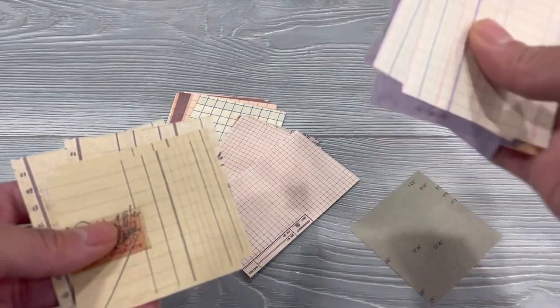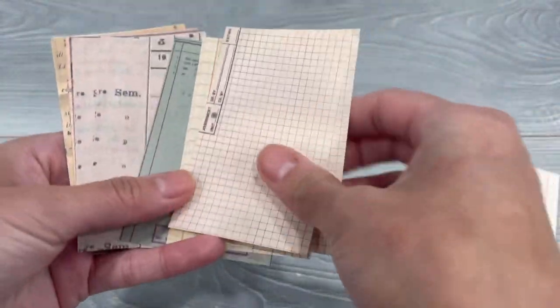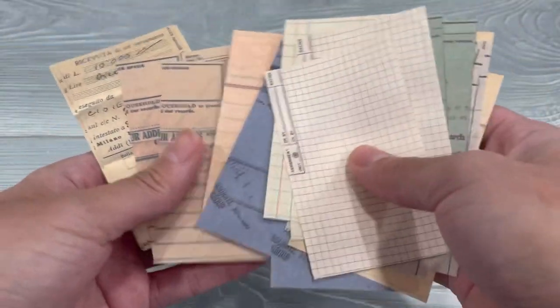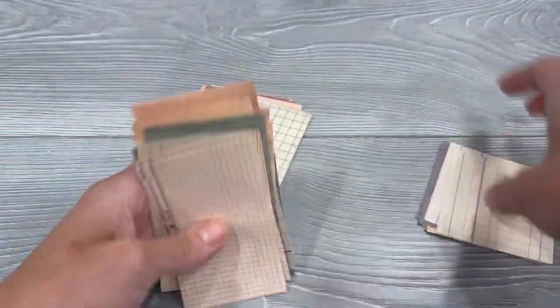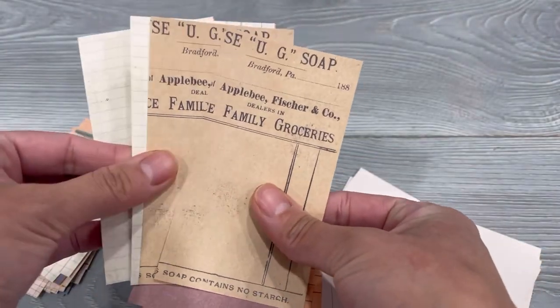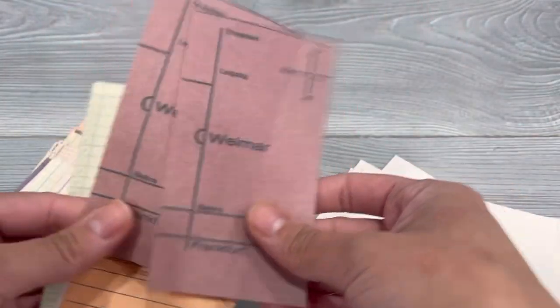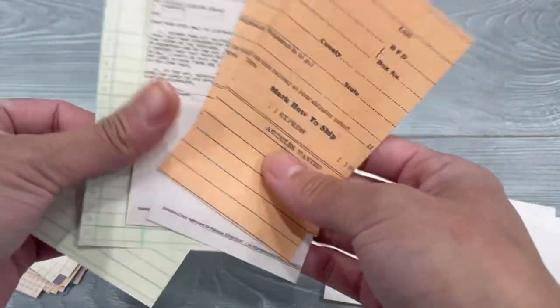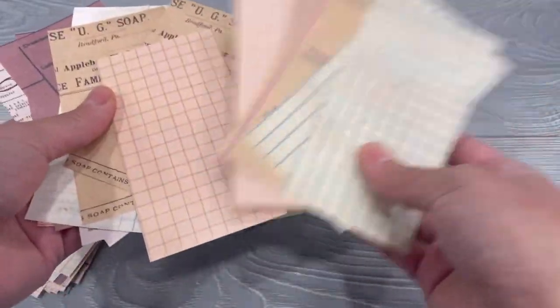Not a big deal, but also just not ideal. Let me see the other ones in here. These ones are kind of the same thing — it's like not the best printing quality. Like this one's a bit blurry. But yeah, some of them are fine. I don't know, maybe I'm just being mean, but I like to have a clear image on my papers. I mean I really like the prints — I love the vintage looking ledgers and the grid papers and all of that — but I just wish this one had better printing quality.